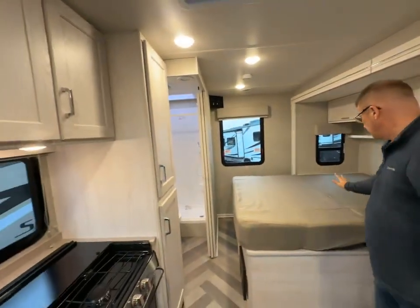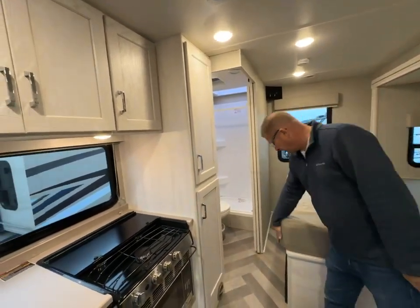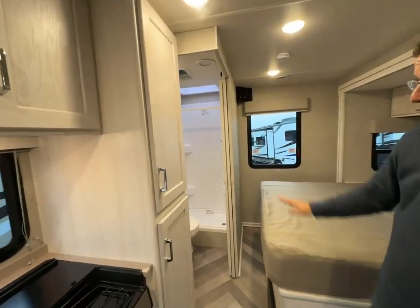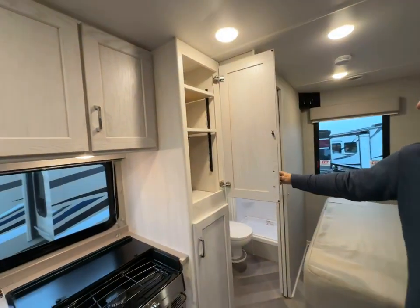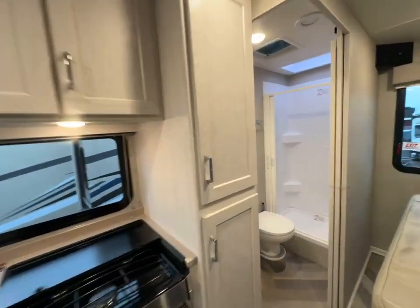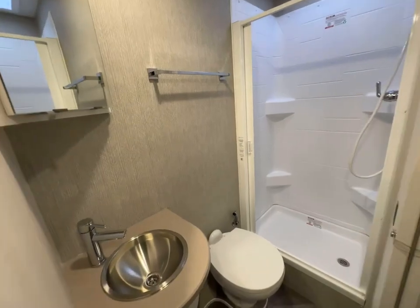Here you have your bed, which is on the slide-out as well, so you're never going to lose more room than this — you'll always have that space accessible. The bathroom is always accessible too, and there's tons of storage throughout.